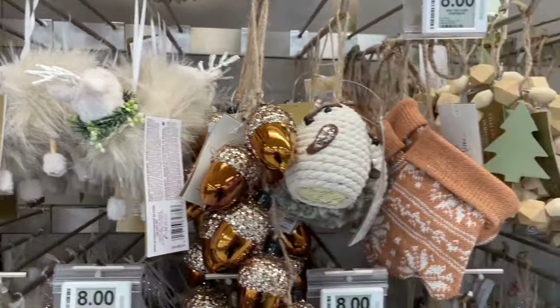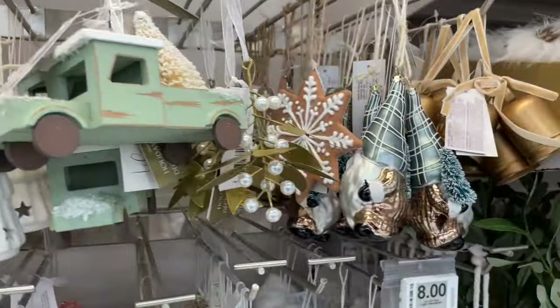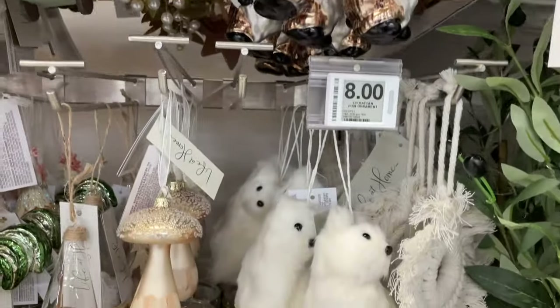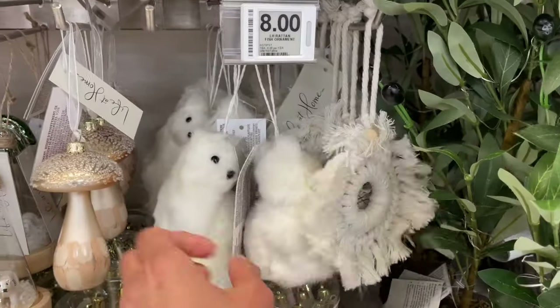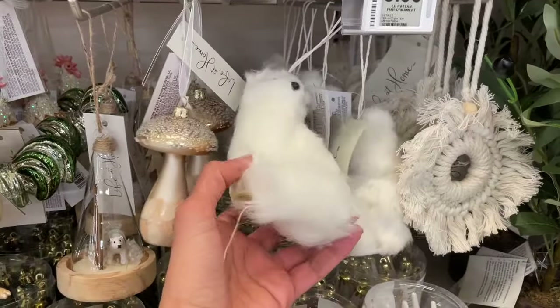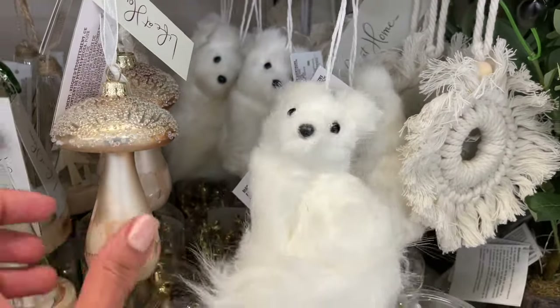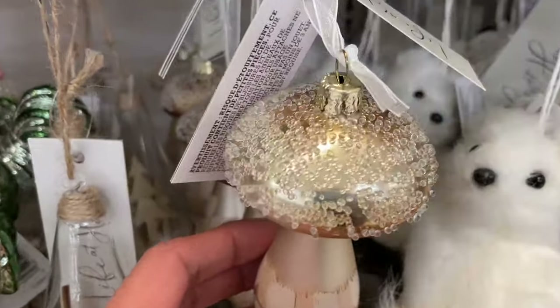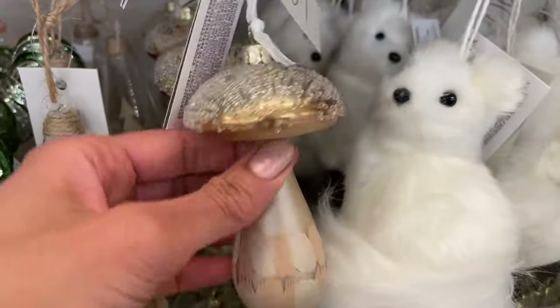Everything on this side is all eight dollars, which I think is pretty reasonable — I've seen them for twelve dollars before. I think they're all handmade, though I'm not sure where they're made. The mushrooms, of course — this is such a pretty mushroom.